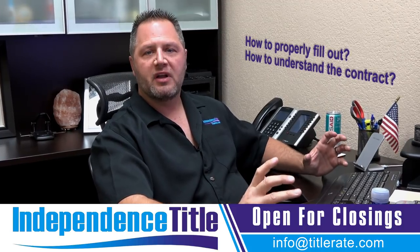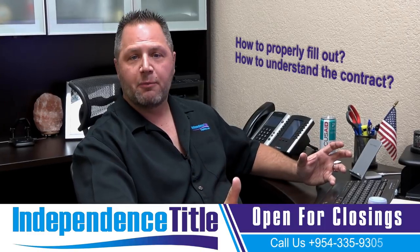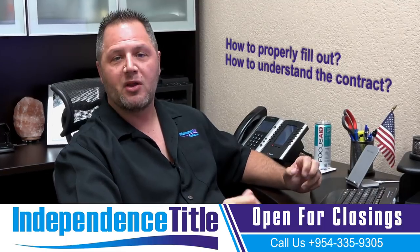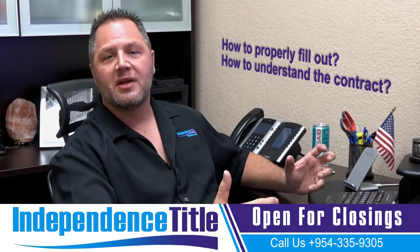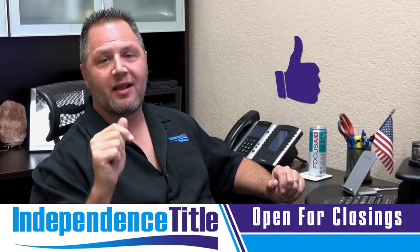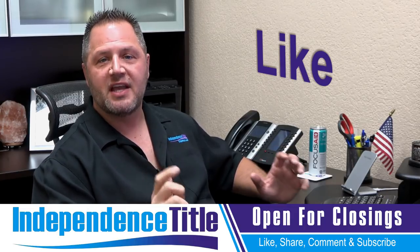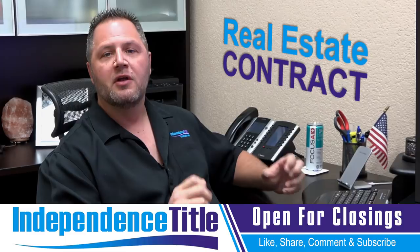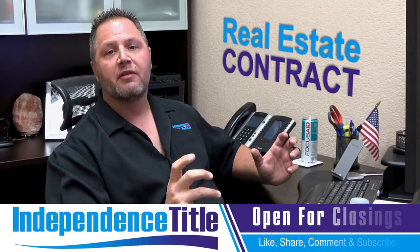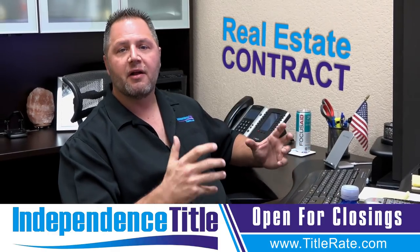I want to go through what we look for as a title company on the contract to make sure you are filling it out properly, plus a couple of tips and tricks to make it easier for the settlement company or the lender reviewing the contract in order to get ready for closing. But first, please click the thumbs up button and give me a like. Remember, the contracts here in the state of Florida are fill in the blank — they are not drafted by an attorney.